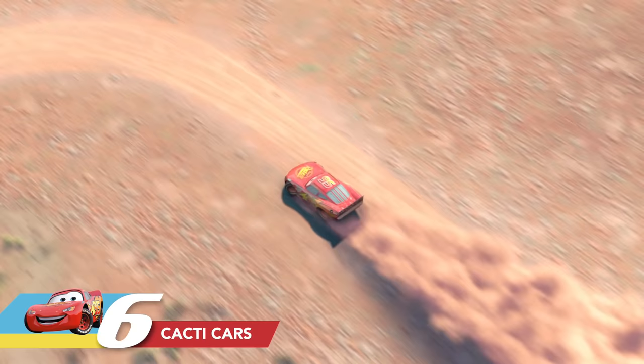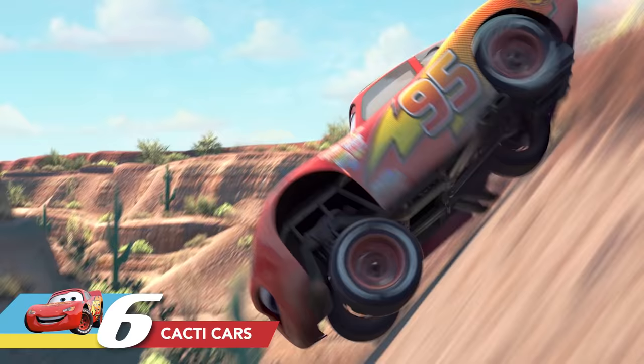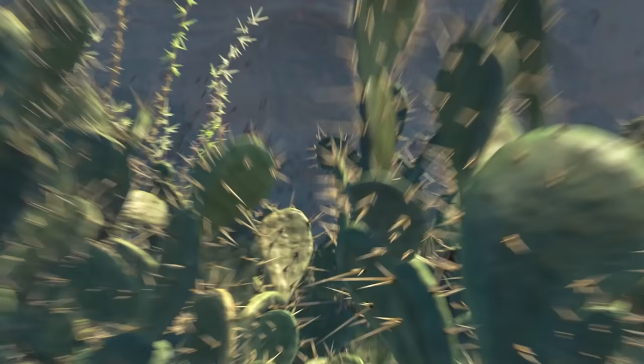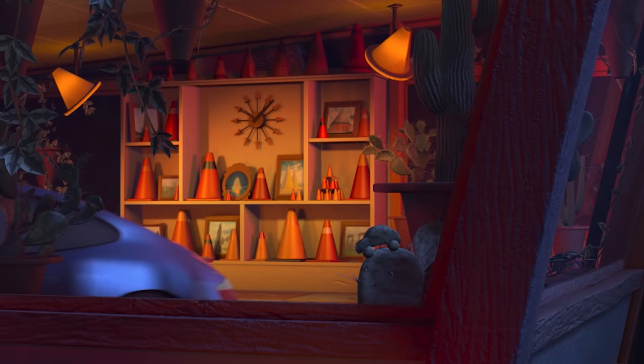When Lightning McQueen is trying to race on dirt for the first time, he flies off the road and lands into a batch of cacti. If you look over to the right-hand side, one cactus has a branch in the shape of a car, kind of hidden. That same cactus branch in the shape of a car also appears in Sally's Cozy Cone Motel.